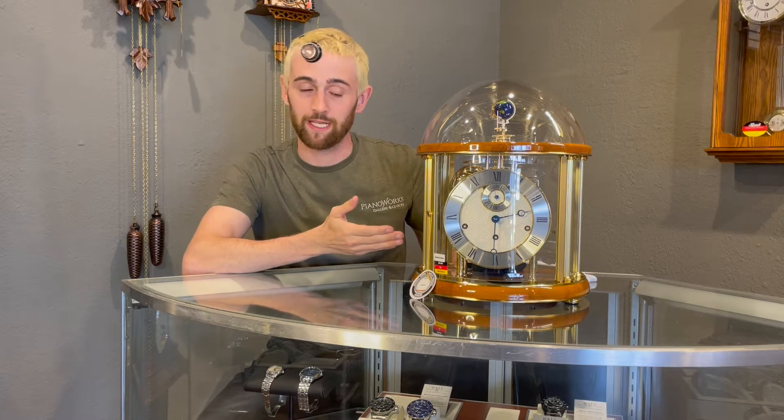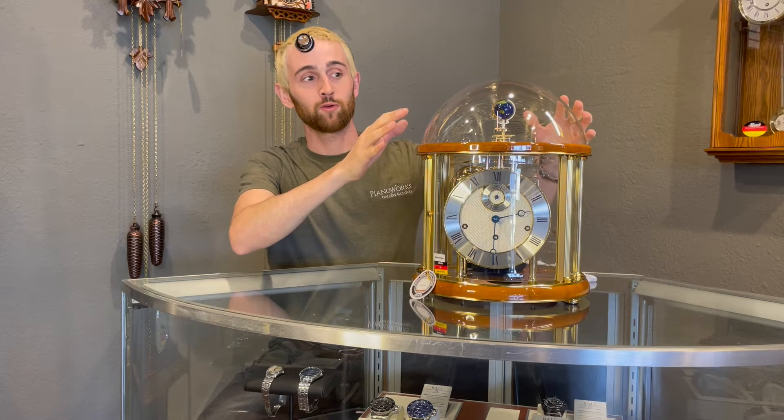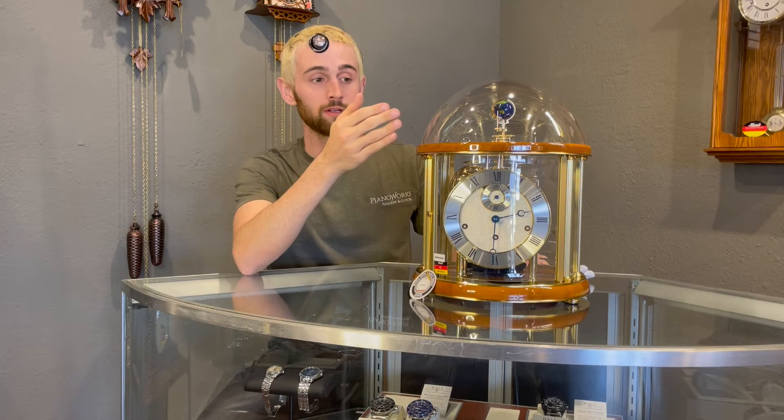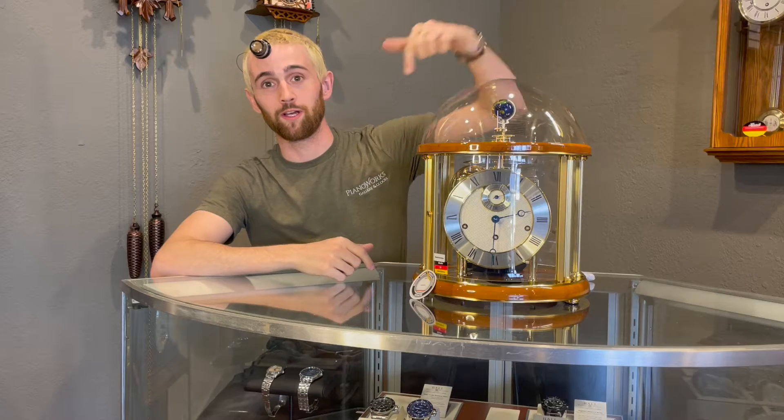Hey everybody, this is Philip the horologist coming to you from our watch and clock shop in Midland, Texas. I have a very unique timepiece to show you today — this is a tellurium made by Hermle. What this tellurium is, is a clock that at the top shows you the Earth in relation to the Sun, as well as the Moon and the 12 signs of the zodiac around the circle.